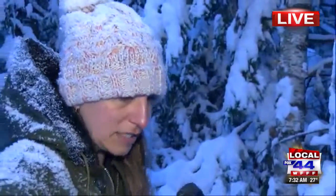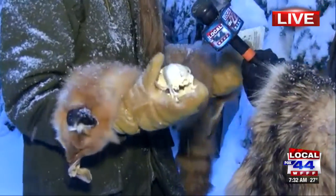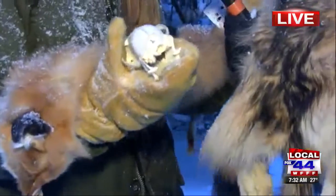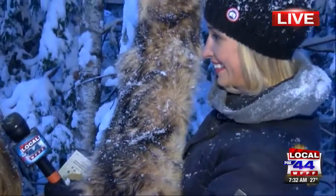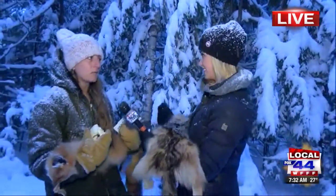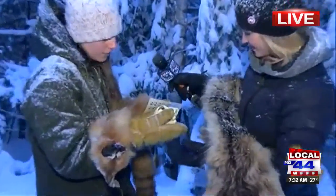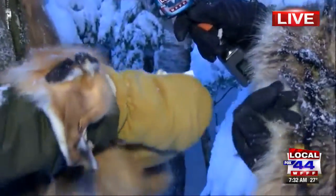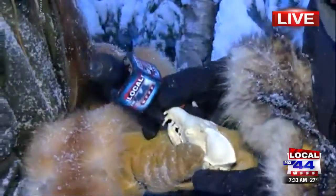We're holding these because the department has what are called furbearer kits, and they're available to educators for free to check out for a couple of days or so. They're great learning tools. When I teach tracking, I also bring pelts — if I see a red fox track, I'll show participants the red fox skull and the pelt. And this is the skull you have right here.